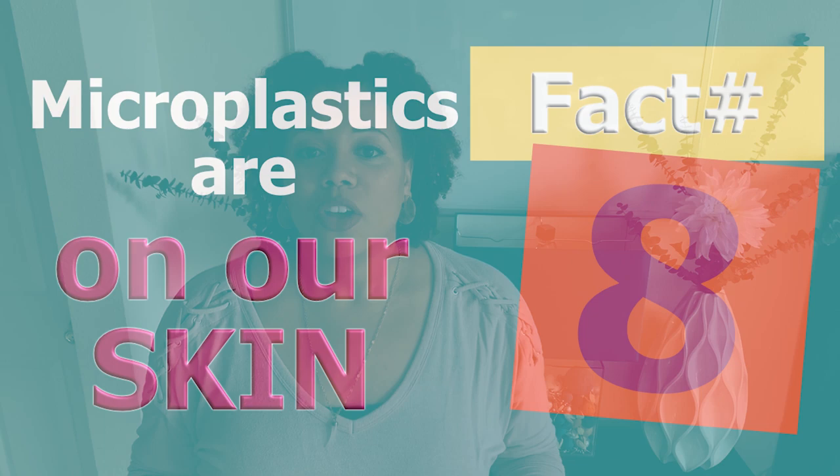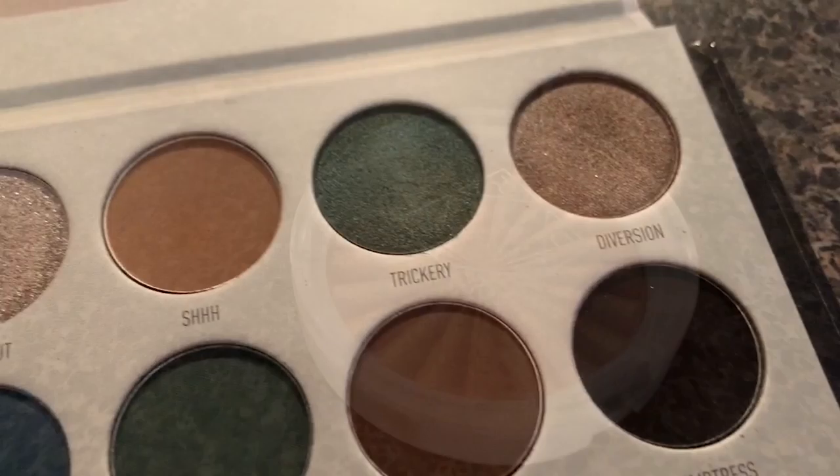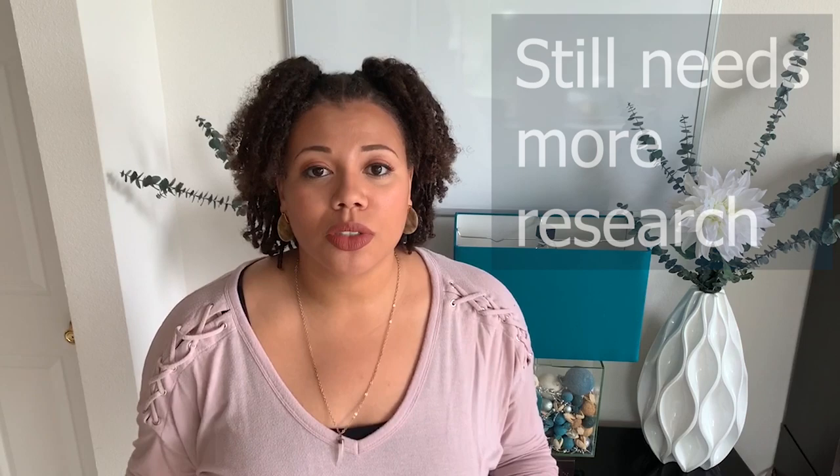Fact number eight: microplastics are being purposely applied to our skin. Your microbead face wash, body scrub, or even toothpaste contains tiny, purposely made primary microplastics. A single body scrub can release up to a hundred thousand microbeads into our wastewater. And don't forget about glitter — those are all just tiny pieces of microplastics that we are applying to our skin. That shimmer in our lip gloss or highlighter is microplastics, and it's hard to think about putting that on your skin when there could be hundreds of different chemicals being released out of that piece of plastic.